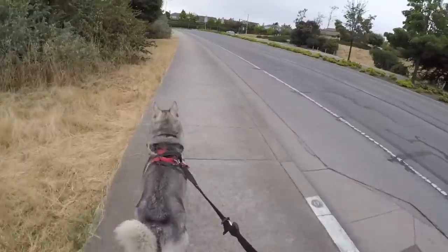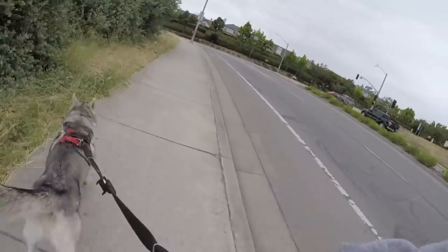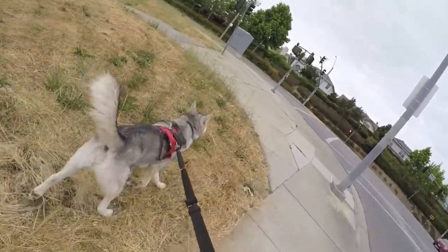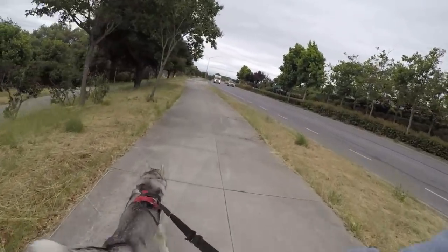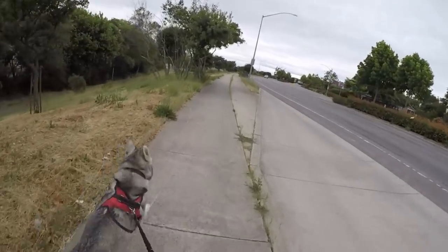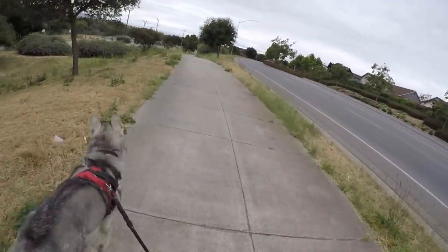The next possible option on how you can find your dog will be social media. This generation is the internet generation — take advantage of this. Post a picture of the poster on all of your social media platforms including Instagram, Twitter, and Facebook. Tell your friends to forward the picture. The more awareness that your dog is lost, the better it is.